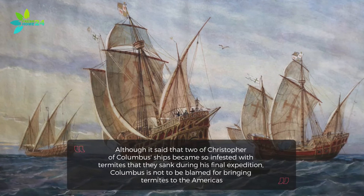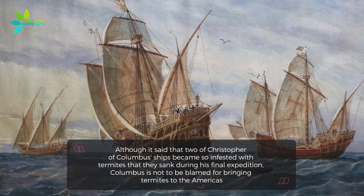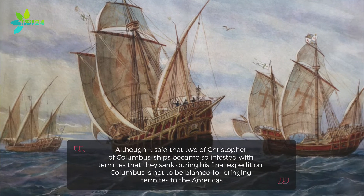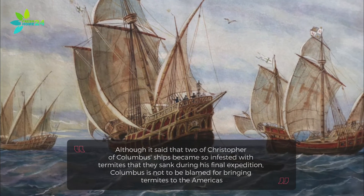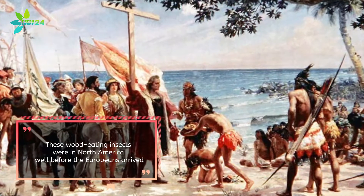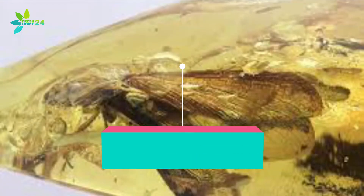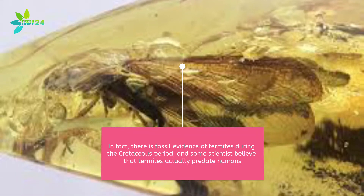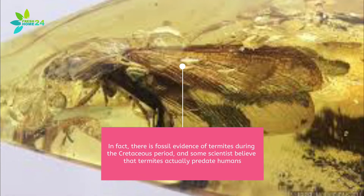Although it's said that two of Christopher Columbus's ships became so infested with termites that they sank during his final expedition, Columbus is not to be blamed for bringing termites to the Americas. These wood-eating insects were in North America well before the Europeans arrived. In fact, there is fossil evidence of termites during the Cretaceous period, and some scientists believe that termites actually predate humans.